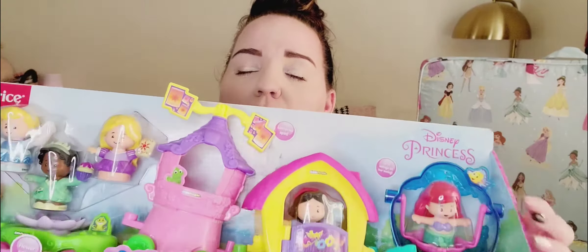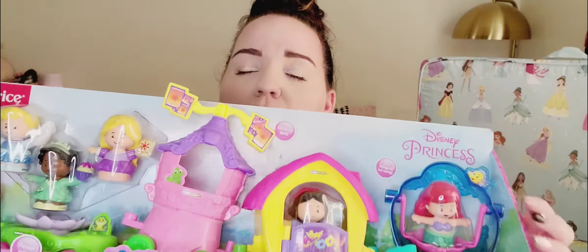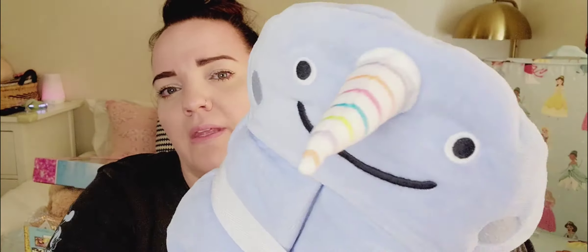I got this at Pottery Barn when I was getting the chair. We love Norwals for her so I couldn't pass it up. It's a pretty light blue, almost periwinkle, with a rainbow horn — so cute.